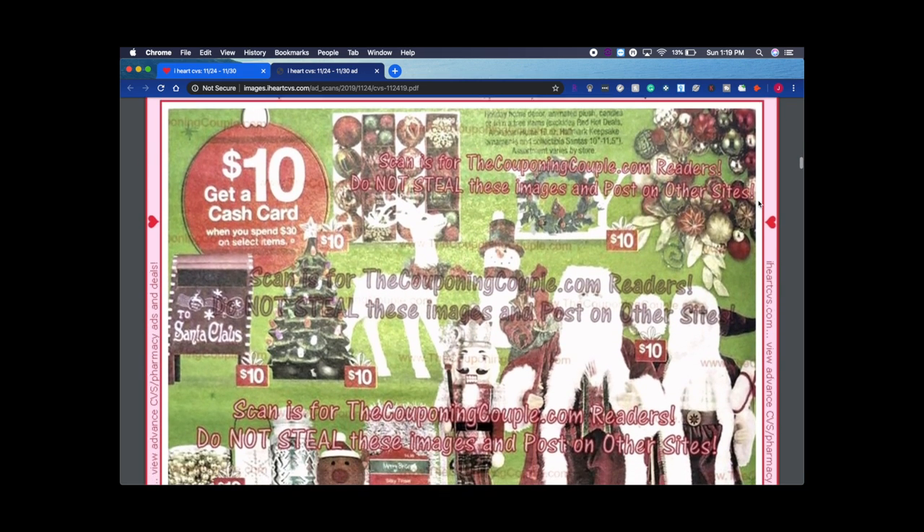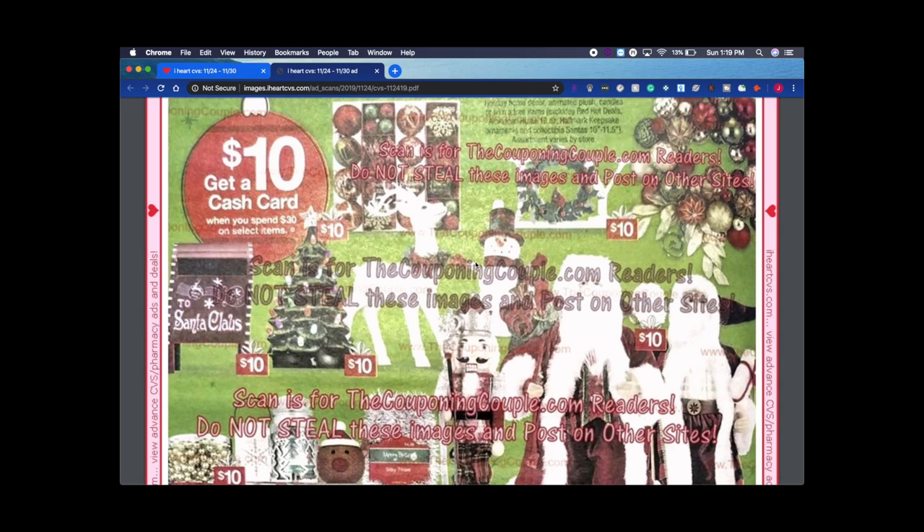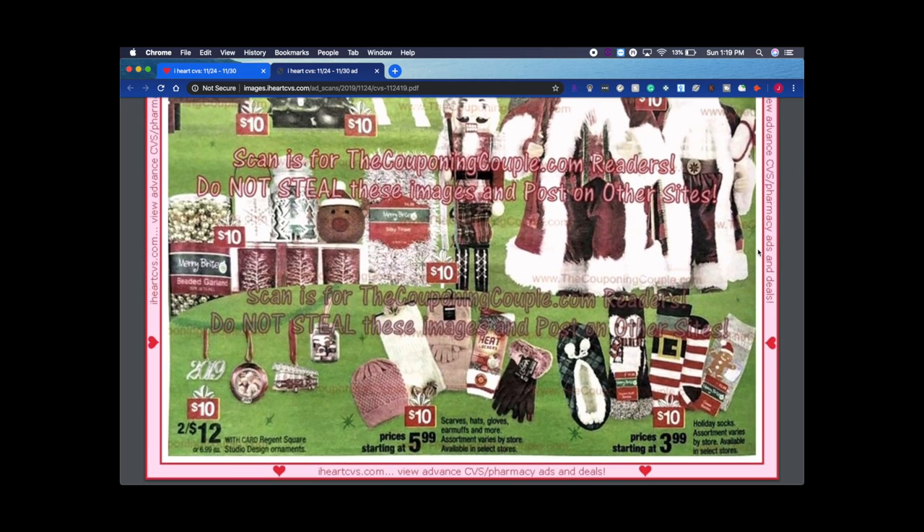There are more gifting ideas and these are also part of the spend $30 get $10 cash card deal. Anywhere you see the rectangle icon with $10 in the ad, it means that item is included in that deal. You can buy whatever you want that's tagged in the deal, and you still get your $10 as long as you hit the $30 threshold — meaning you spend $30 before getting your money back.